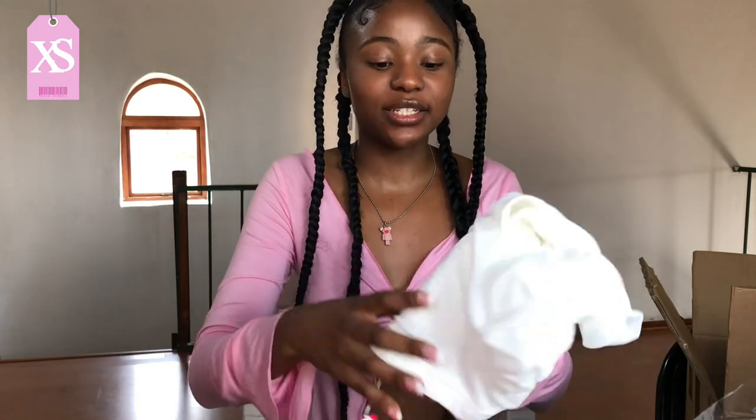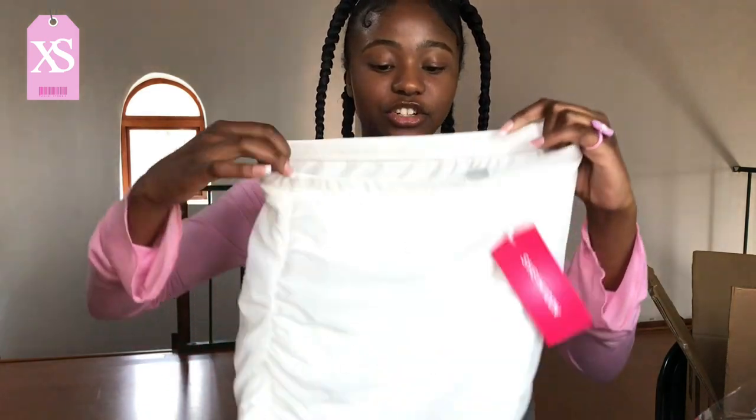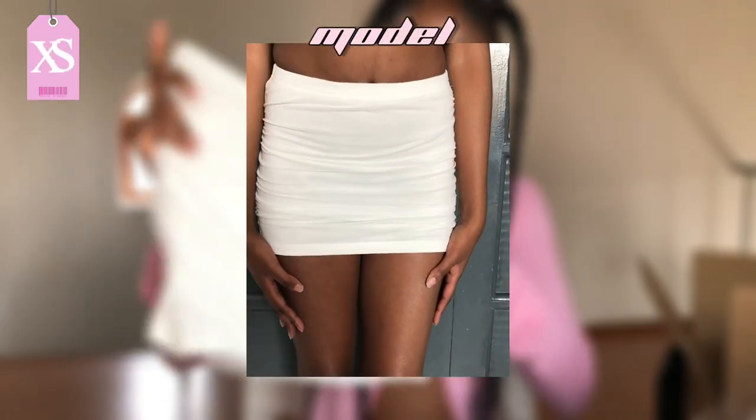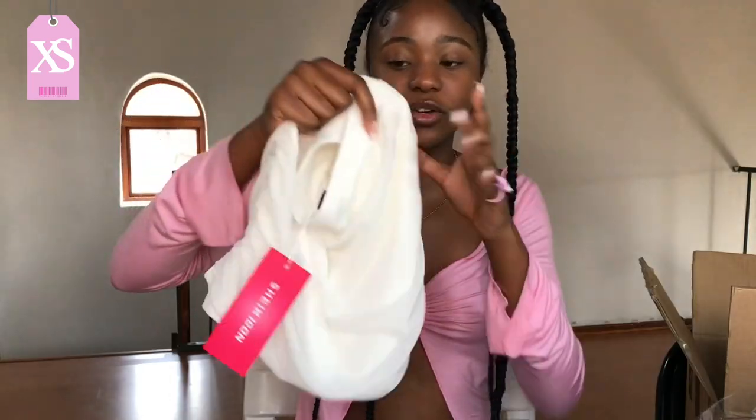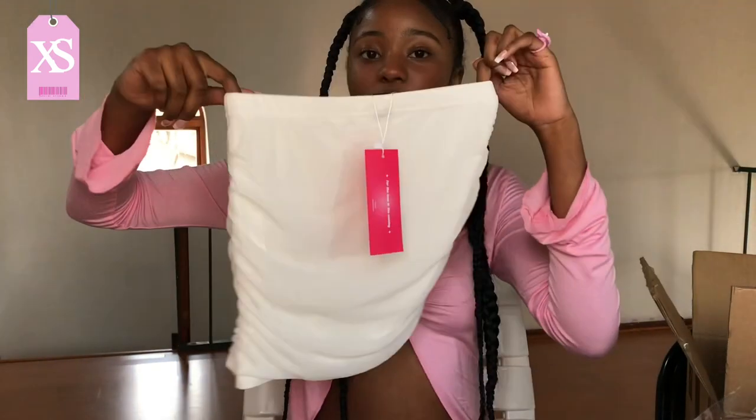Now moving on to clothing! The first item is this white ruched skirt from the Shein Icon section — I got it in extra small. It's a soft material and I didn't realize there was an extra layer on top, but I'll make it work. I just wanted a basic white skirt to go with most of my outfits, and it's very stretchy.